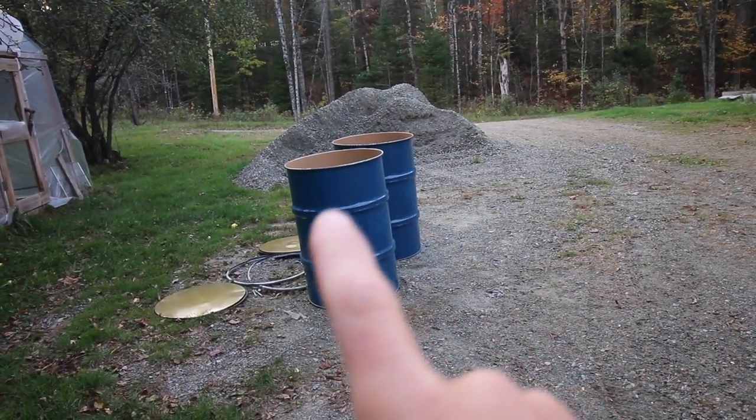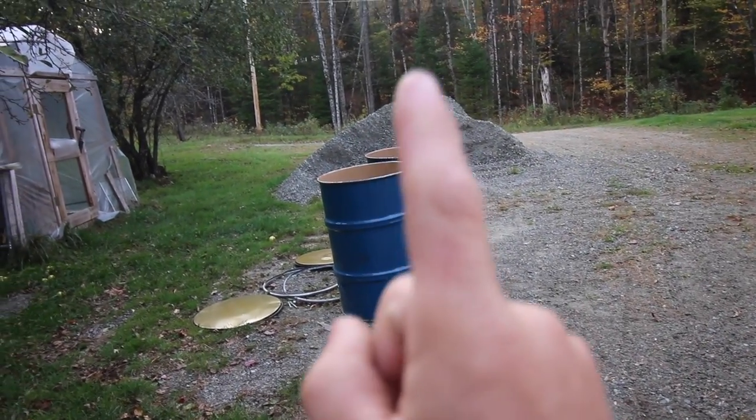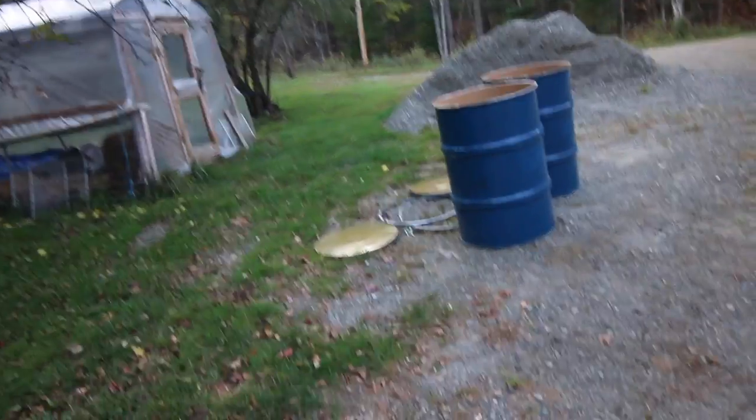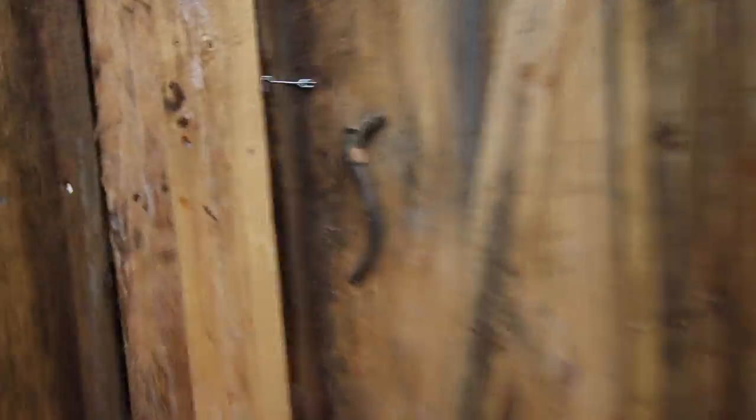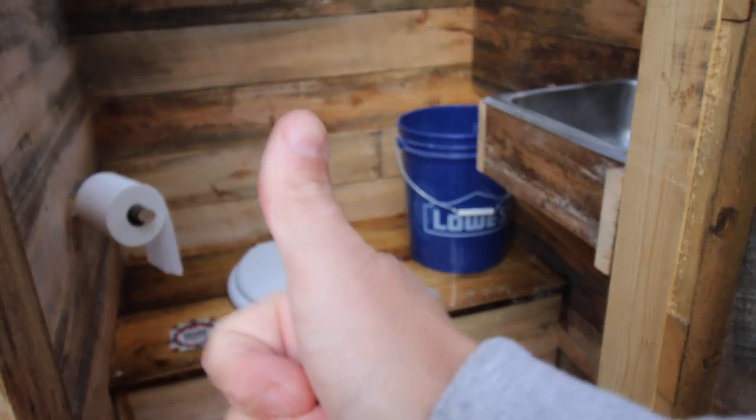Here are the 55-gallon drums we'll be using — we'll need one of them to put under the meat pole. The composting outhouse is working great. In tomorrow's video we're going to be working on a place to compost everything from our composting outhouse, so make sure you don't miss that video.